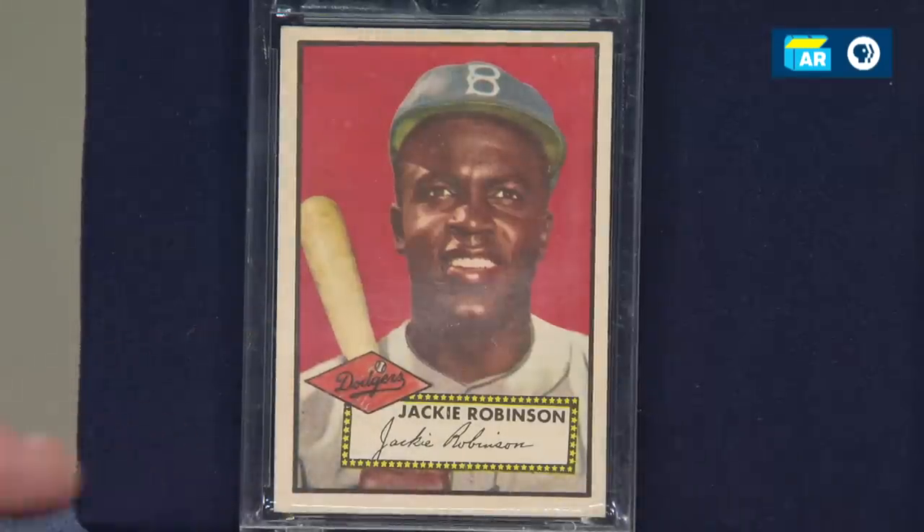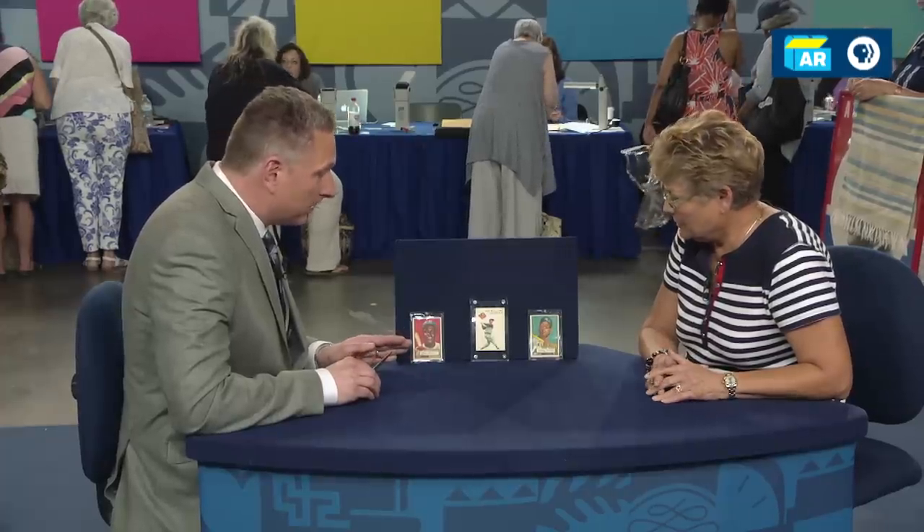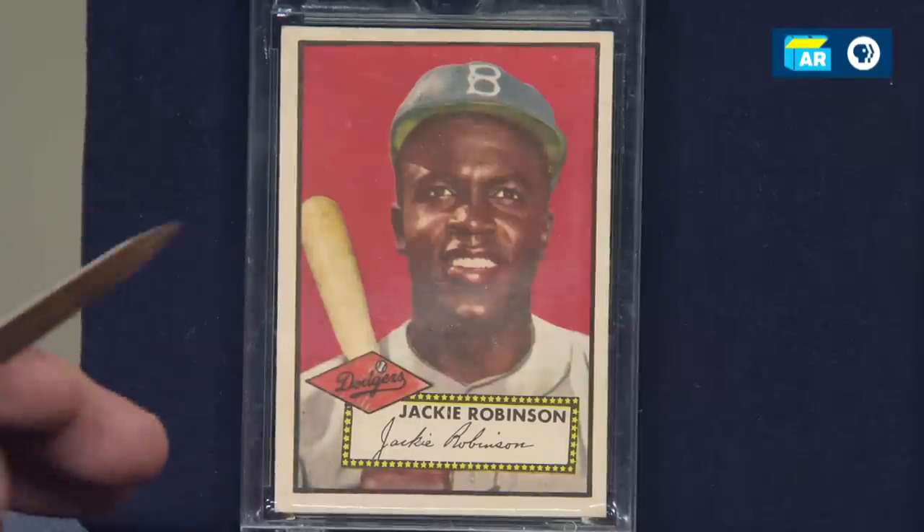In my opinion, it's in the best condition of the three — I'm going to say a six. As with all the cards here, it has wonderful color, very little corner dings, and surfaces in near-perfect condition. I would put an auction estimate on that one of $2,000 to $4,000.